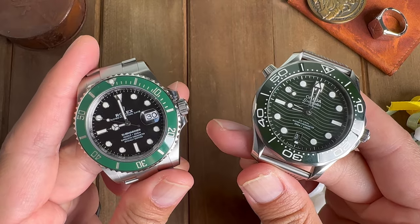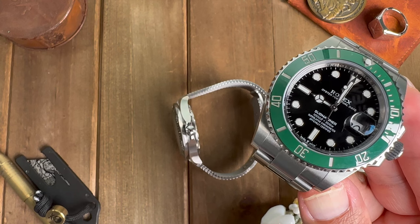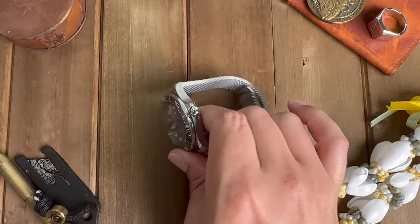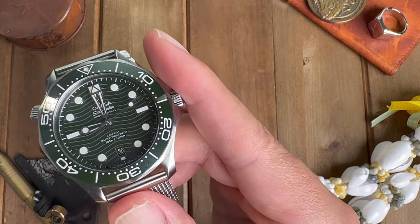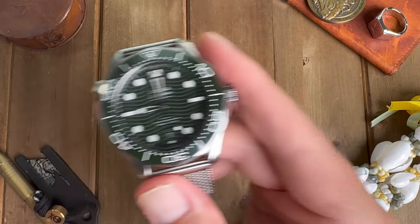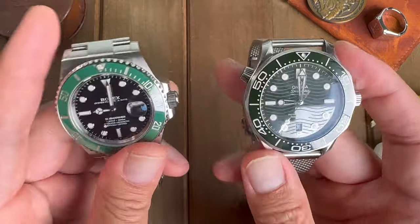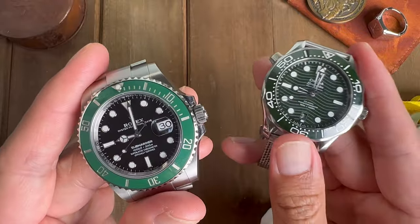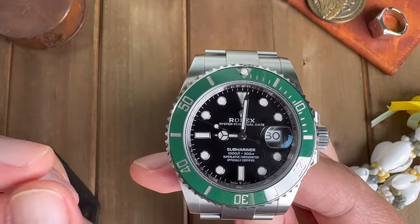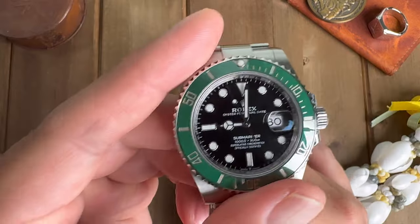Next category is movement. In the Rolex we have the caliber 3235 — 70 hours of power reserve, plus or minus two seconds per day, superlative chronometer certified. For the Omega, we have the caliber 8800 — 55 hours of power reserve, minus zero to plus five seconds per day, METAS certified. For me, a longer power reserve is more important, and a plus or minus two seconds per day with 70 hours of power reserve takes the cake, so for movement I'm giving it to the Submariner.